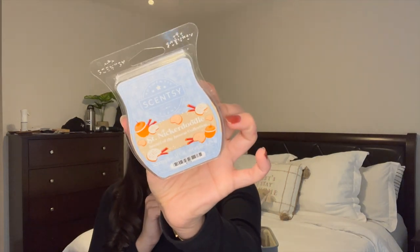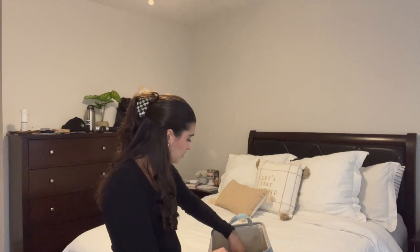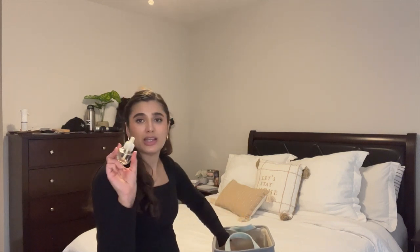The last Scentsy bar I finished is Saint Nickerdoodle. This one surprised me — I thought it would just be a snickerdoodle scent but it actually has orange in it, and it was still really amazing. Not something I ever would have thought to put together, but an orange snickerdoodle apparently works really well, especially around the holidays. I really liked this one.